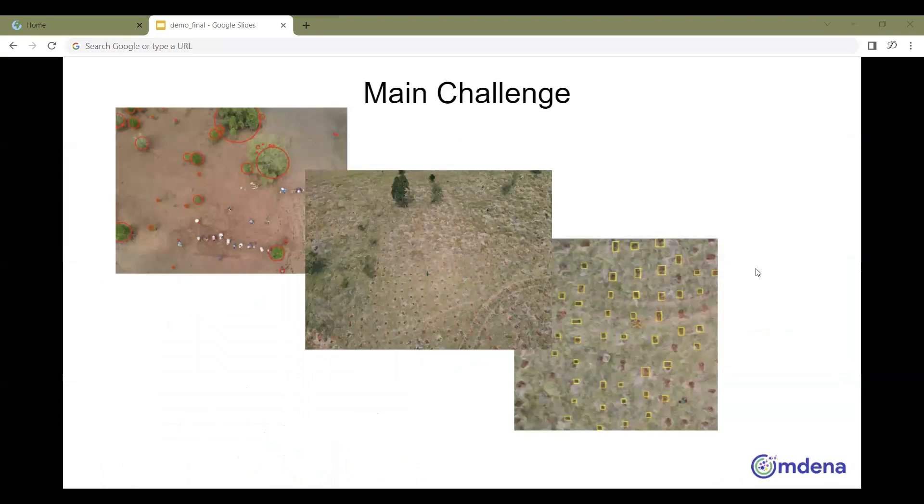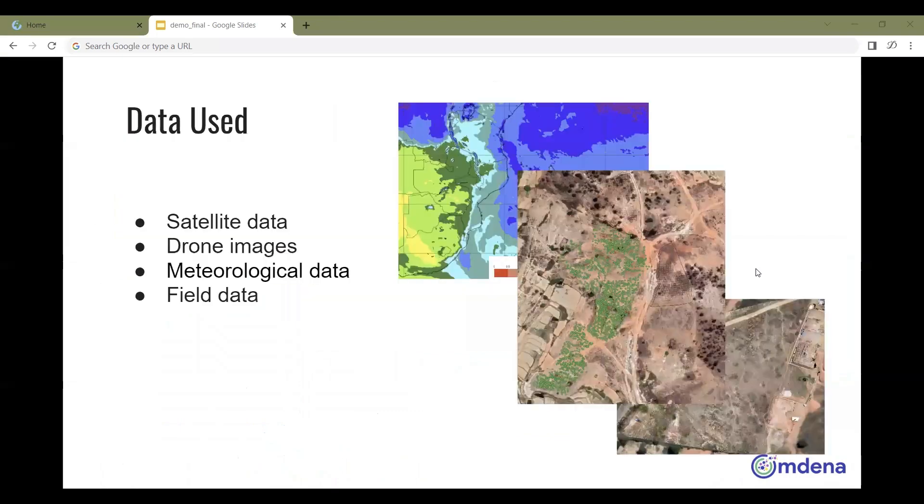The main challenge was identifying small saplings in satellite and drone images. In two and a half months, the team worked on building an AI algorithm to monitor reforestation success based on the first five years of tree growth and their survival rate.